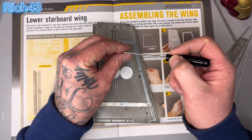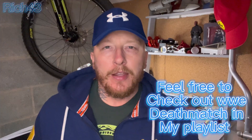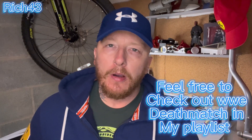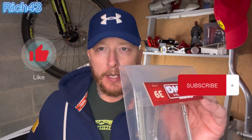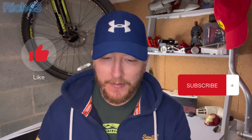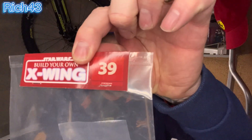Welcome back to the channel, Rich for Three. Hope you're all doing well. It's the Star Wars X-Wing build day and we're on issue 39 — fresh new issue. Brand new, guys, issue 39, not been opened yet, keeping that for you guys so you can watch me open it and come along with me on this wicked build. If you're not already subscribed, please smash that subscribe button, give us a big thumbs up, comment down below, feel free to share the video.